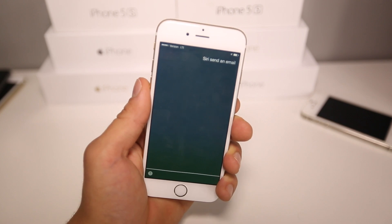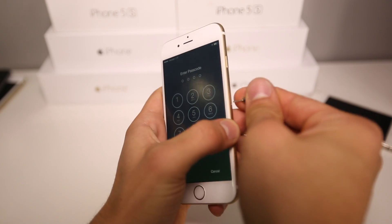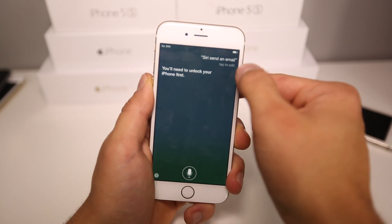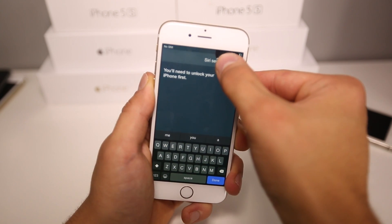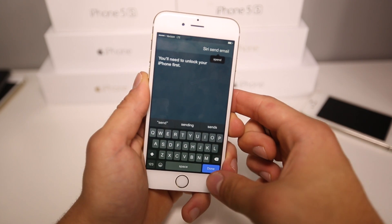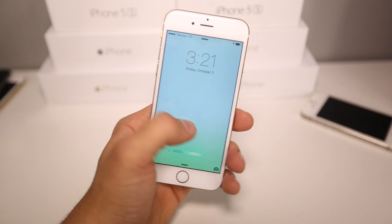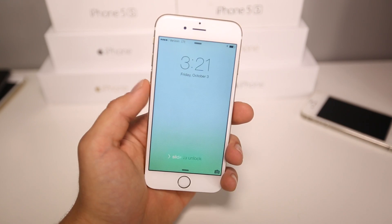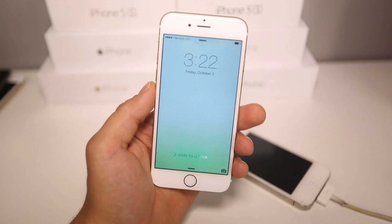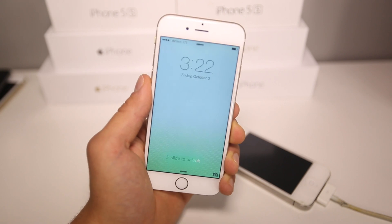Let me go ahead and show you that this does work on iOS 8.1 as well. Siri, send an email. — You'll need to unlock your iPhone first. Pop that back in and let's alter that text. Once it catches service again, select Done — and boom, you're in, you can do that now. So the question I have for Apple is: is this going to be patched in 8.0.3, or is Apple going to wait until 8.1, leaving people vulnerable? We should expect a software update soon to fix this. In the meantime, secure yourselves — remove Siri from the lock screen and you will not be affected. Have a great day guys, peace.